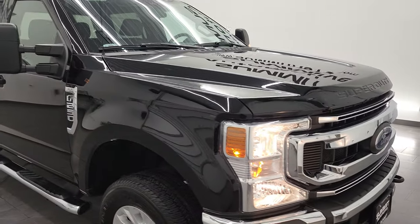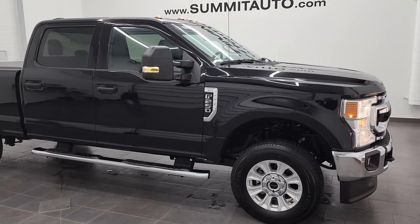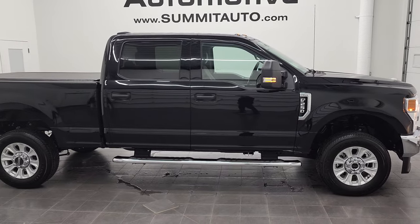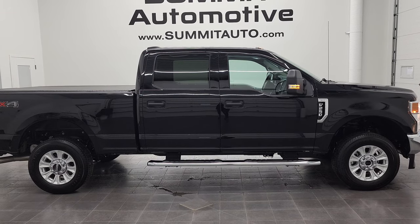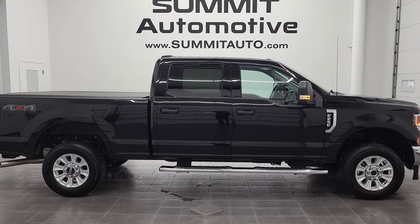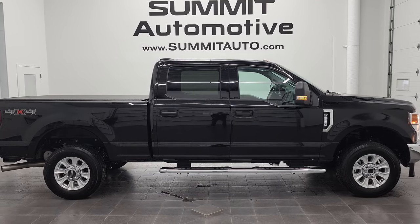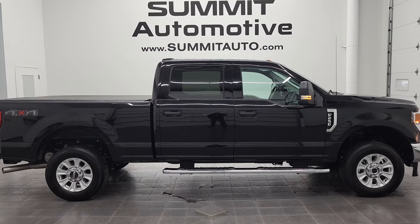I would highly recommend this truck from a quality and condition standpoint. I didn't see a single dent, ding, or scratch on it. To see more pictures of this truck or one of our other 450 new and used cars, trucks, SUVs, minivans, wranglers, half tons, three quarter tons, one tons — you name it, we got it — go to www.summitauto.com. Full pictures and descriptions of every single vehicle from two locations all at summitauto.com. If you'd like to check out more HD videos, you can go to youtube.com/summitauto.